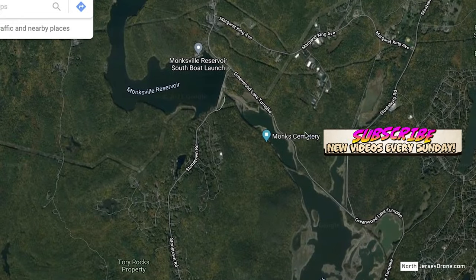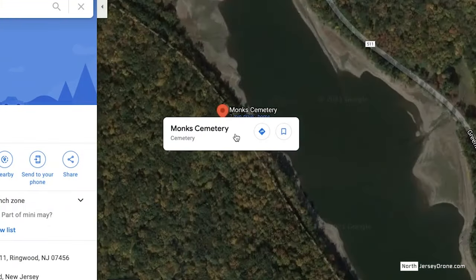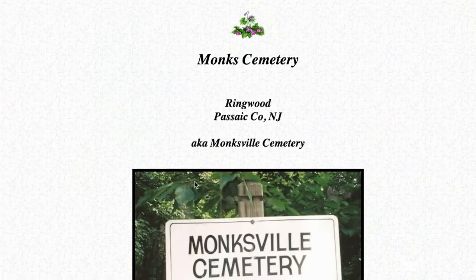Fun fact: one cemetery still remains on the inaccessible Warnacue Reservoir lands. You can find the location on Google Maps. If you're interested in discovering more about the Monk Cemetery, check the link in the description below.